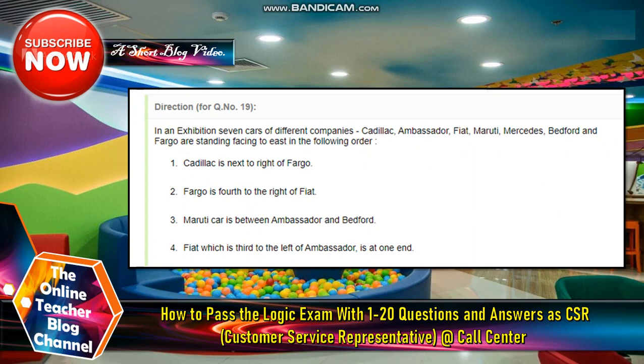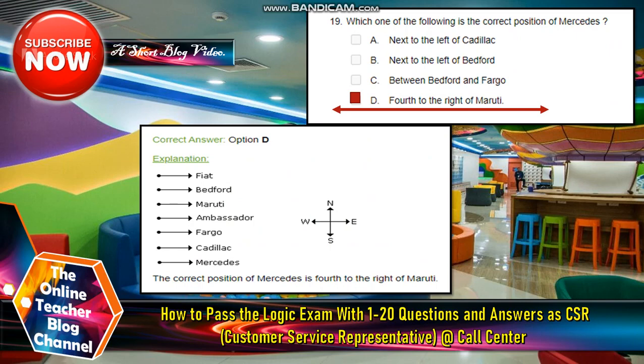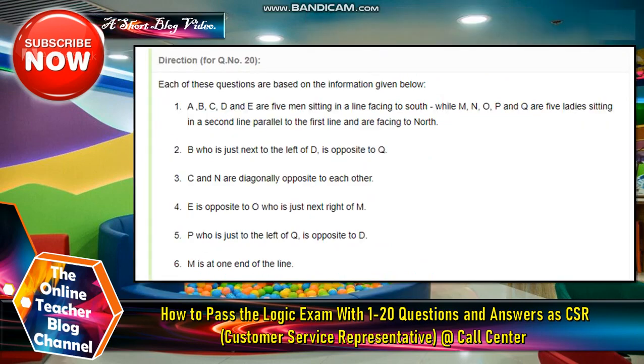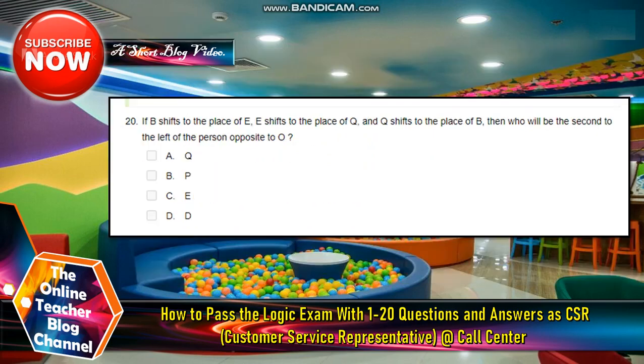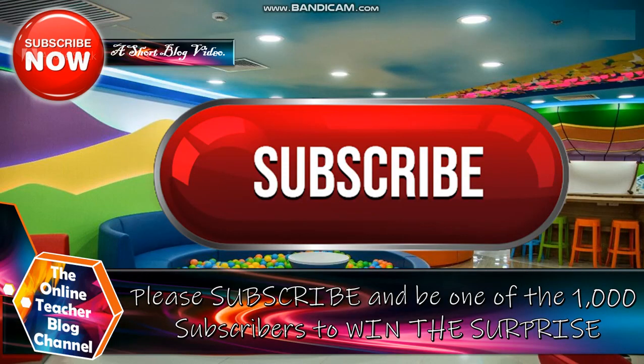Number nineteen: The answer is letter D — one of the following is the correct position of Mercedes. Number twenty: If B shifts to the place of E, and E shifts to the place of Q, and Q shifts to the place of B, then who will be the second to the left of the person opposite to O? The answer is letter A, Q. Thanks for watching and don't forget to subscribe and be one of the 1,000 subscribers to win the secret surprise.